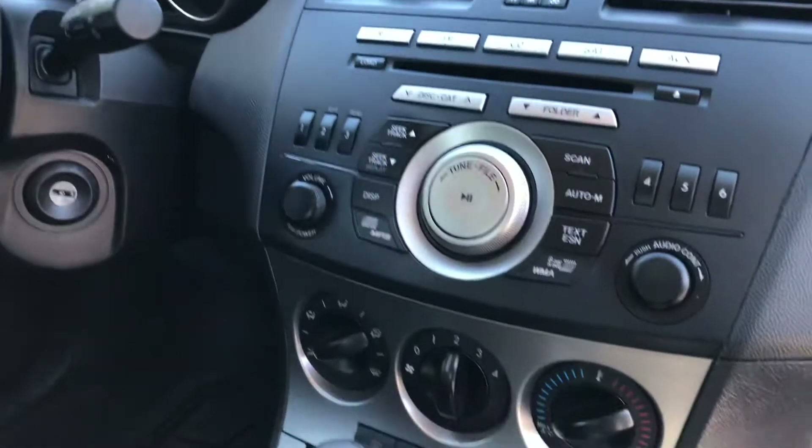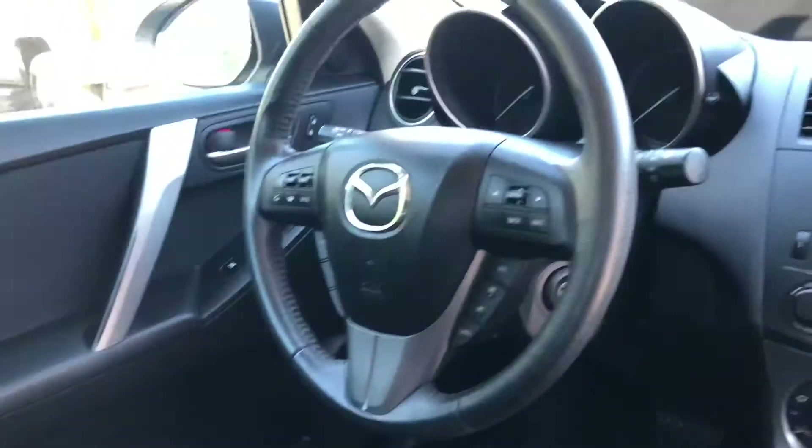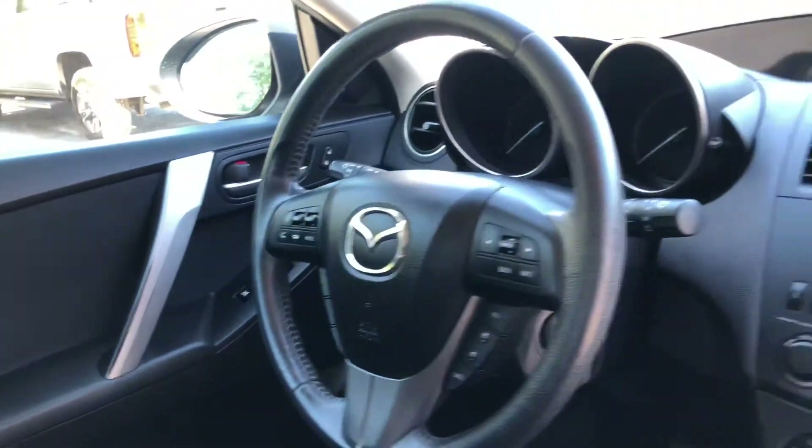You've got all your radio controls here — everything that you need, bluetooth, cruise control there on the steering wheel as well.